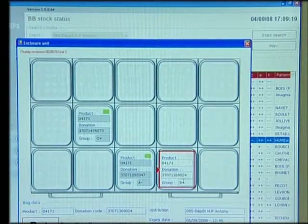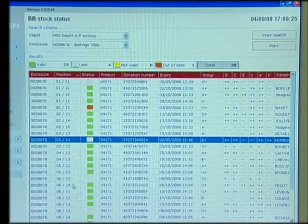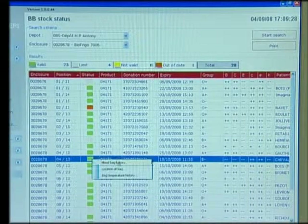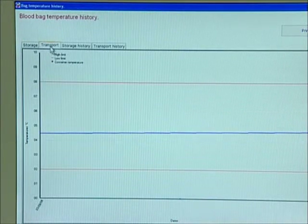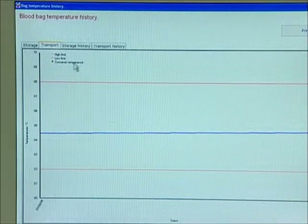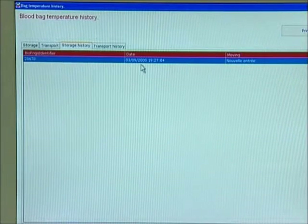From this screen, the operator has access to all information needed to easily locate the blood bag in the fridge and view the full set of data specific to that bag. At any time, the system can remotely provide information in real time on the transport conditions and storage temperatures of each available bag, ensuring the perfect integrity of the cold chain throughout the various flows.